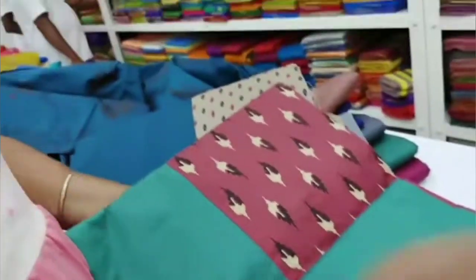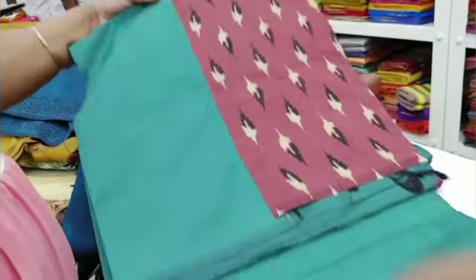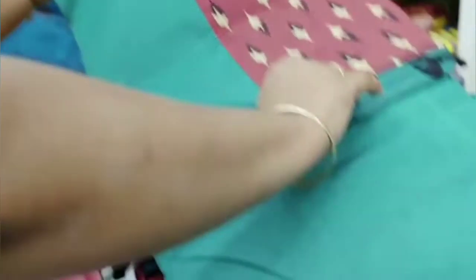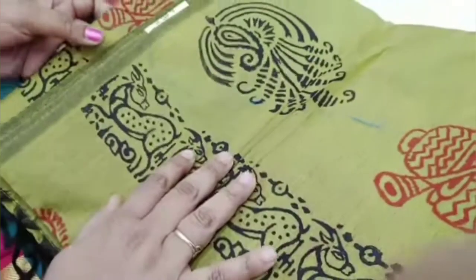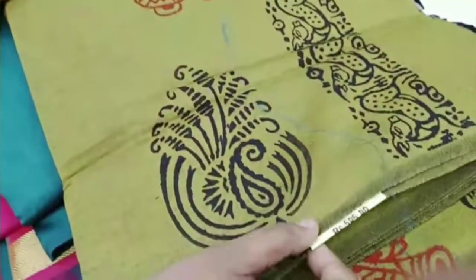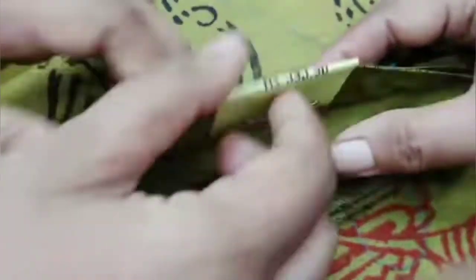If you want to look at this, you can see the shape of the body and the body flow. Here are the colors available. This is a green printed sari for 585 rupees. The color and collections are available here.